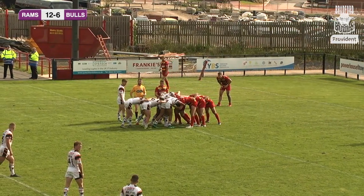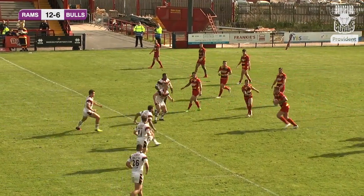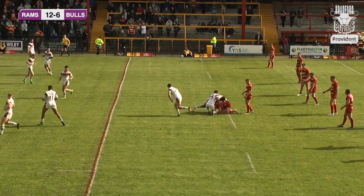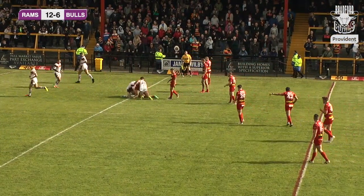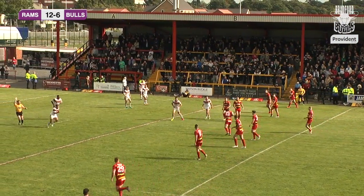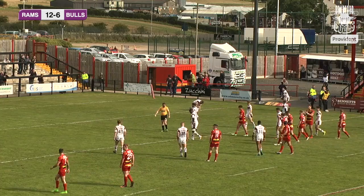Bradford are being tested — don't forget Paul Sykes is still in the sin bin so Bradford have a one-man advantage. But Dewsbury manage to not let that affect them at this stage, looking to get forward. They're inside the Bradford half now on the fifth and last tackle, with a little kick that finds touch and takes the pressure off. Michael Knowles — who has essentially taken over kicking responsibilities in the absence of Paul Sykes — kicks for touch. Bradford will get the put-in at the scrum just shy of their own 20-metre line, with five minutes left on the clock. Score still reads Dewsbury Rams 12, Bradford Bulls 6.